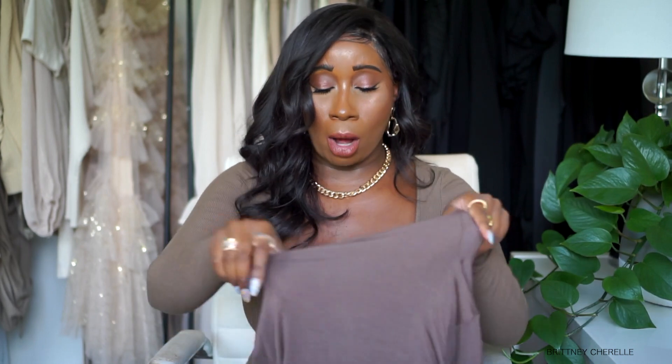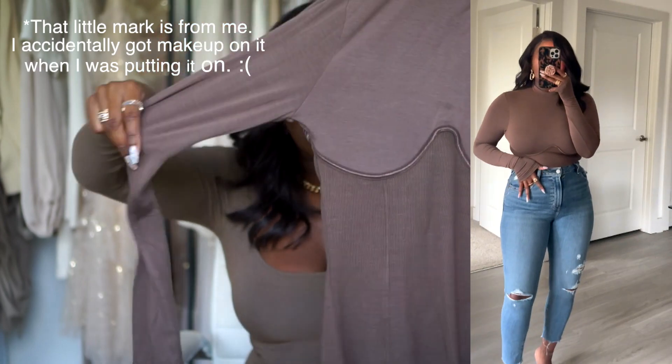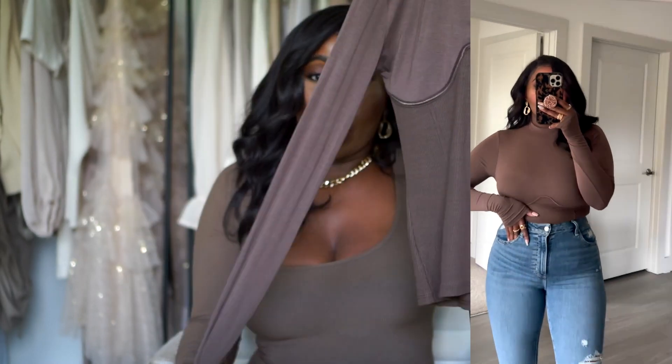The next piece from Joa Brown is this mock neck with a little corset detailing. I got it in a small-medium as well. I've been really into this taupey-browny color lately. I love the ribbed detailing and how it gives off that corset effect. The material on the sleeves and the way it fits is really well done. I think this is going to be one of my quintessential pieces for fall — you can pair it with jeans, a skirt, so many things.